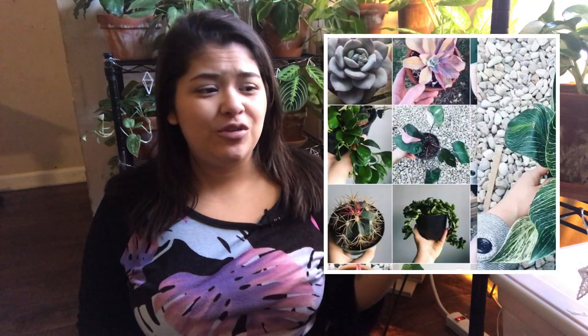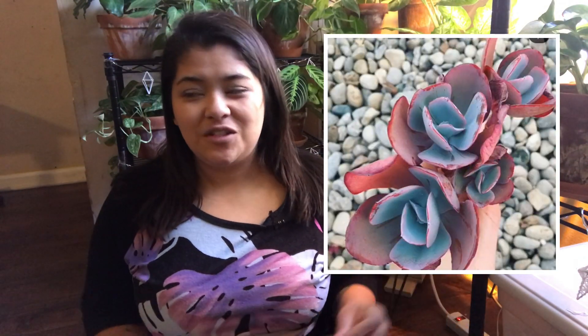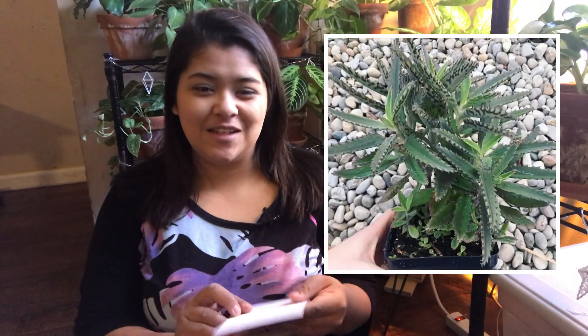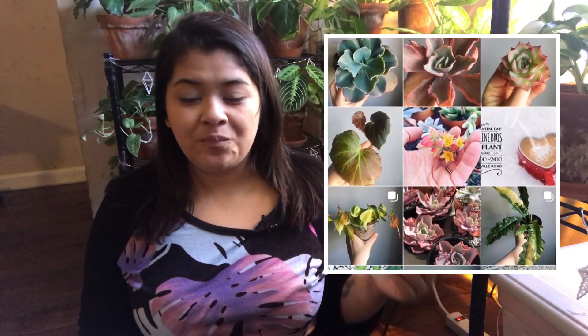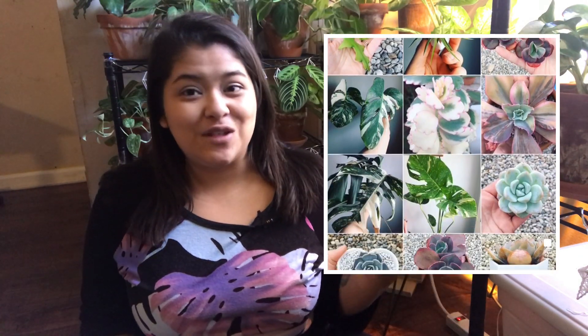She has some beautiful plants, especially succulents. I'm probably going to order some from her for my cactus garden. Definitely check her out. She was hosting this giveaway and I entered the day before it ended, so I really didn't think I was going to win. Then I was at work around noon and I saw the Instagram post of her tagging me and telling me that I won. I probably looked crazy to all my co-workers because I was on the verge of tears.